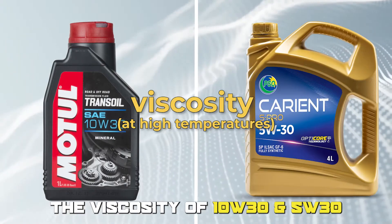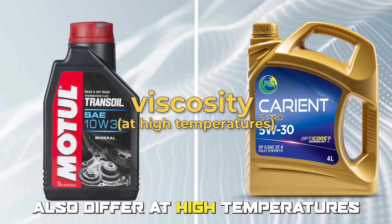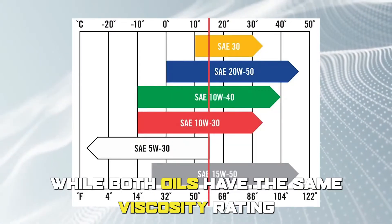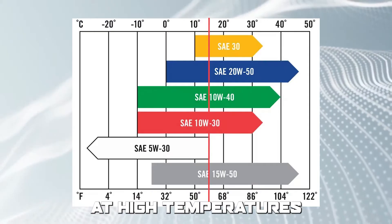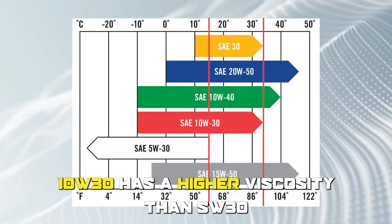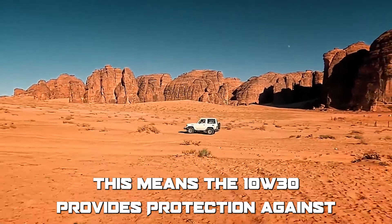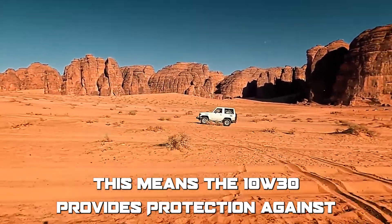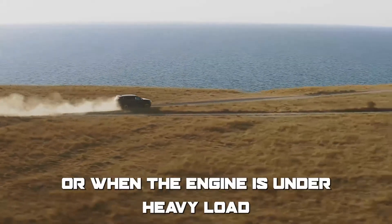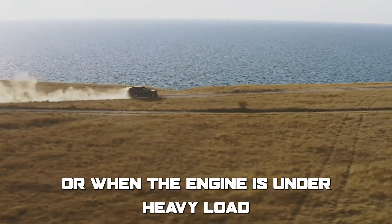The viscosity of 10W30 and 5W30 also differ at high temperatures. While both oils have the same viscosity rating at high temperatures, 10W30 has a higher viscosity than 5W30. This means that 10W30 provides better protection against engine wear at high temperatures, especially in hot weather or when the engine is under heavy load.